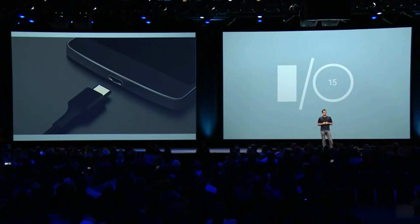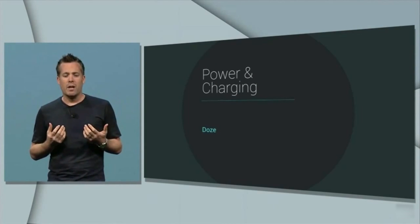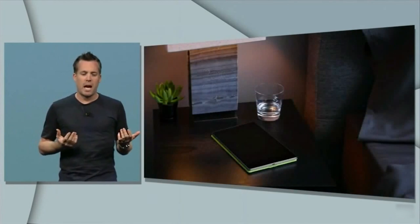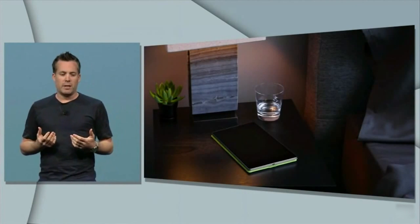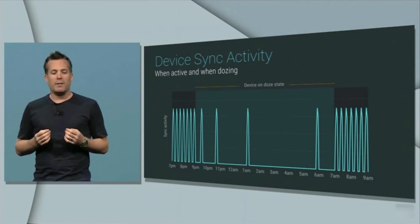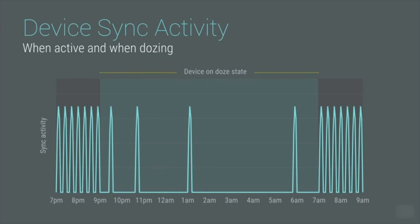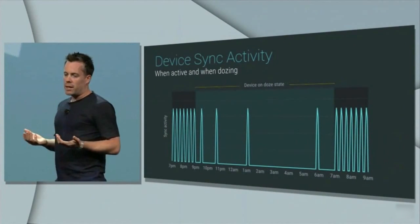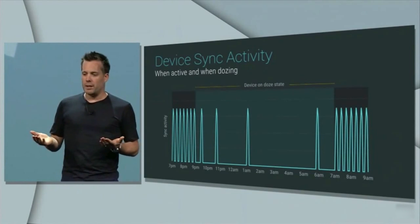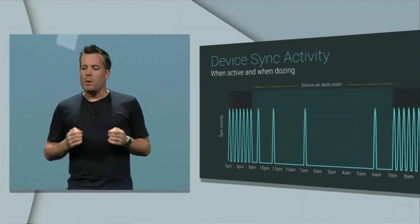Not only does Android M support the new USB Type-C charging standard, but it also introduces new features that'll keep your device up and running for longer. Android M has a new feature called Doze Mode, which is an energy-saving feature that Google says will use less power than the current standby mode. Basically, if you walk away from your device for a lengthy period of time, it hibernates to save battery. You'll still hear important alarms and incoming messages, but with as little as half the power consumption as before. This is similar to battery-saving modes we've already seen on Android devices, but this launches automatically and seems like it'll work more fluidly.